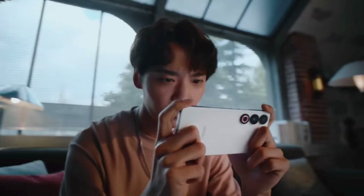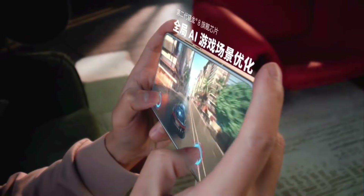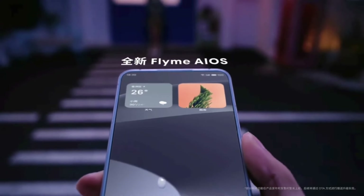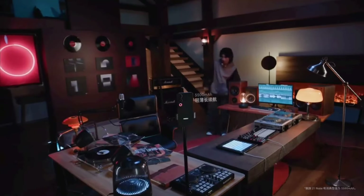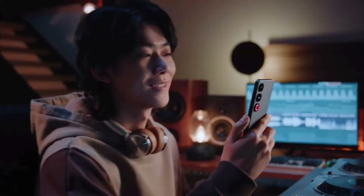The Meizu 21 Note has been announced with Snapdragon 8 Gen 2 and Flyme AI OS. It is built around a 6.78-inch LTPO OLED screen with 5000 nits peak brightness. You also get a 16-megapixel front-facing camera, a 50-megapixel main camera with OIS, and an ultrasonic fingerprint scanner embedded in the display. Meizu's Flyme AI OS brings generative AI capabilities.